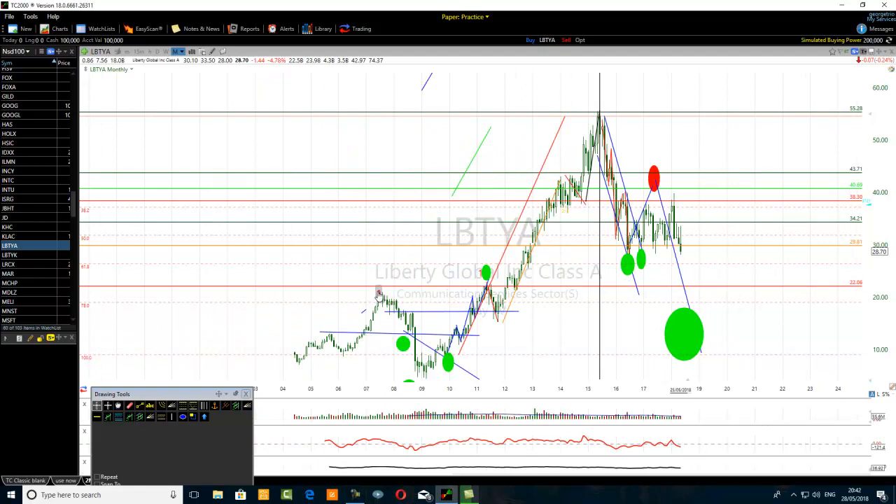If you apply Fibonacci retracement to this move, you will see the hidden resistance levels and the professional traders acknowledging it again. You will see some of the participants going in one direction and then the other. You can see that.